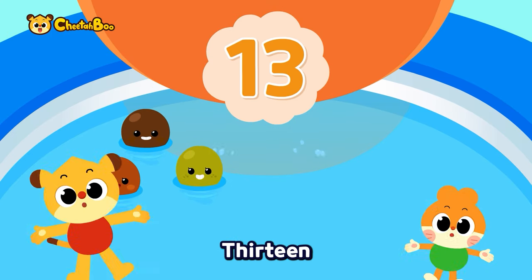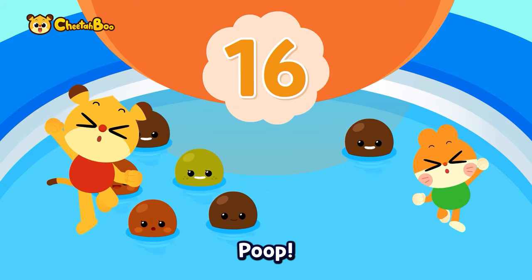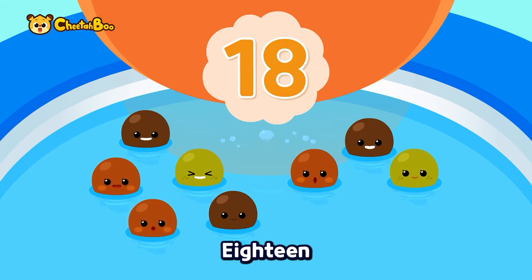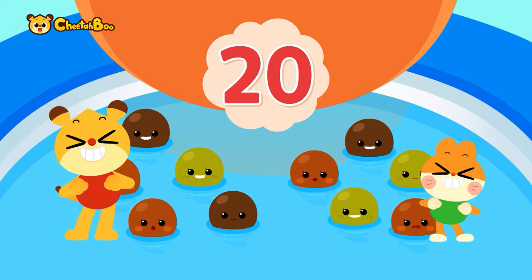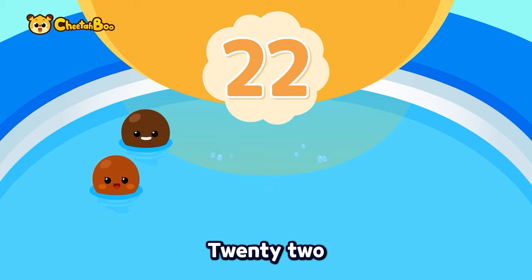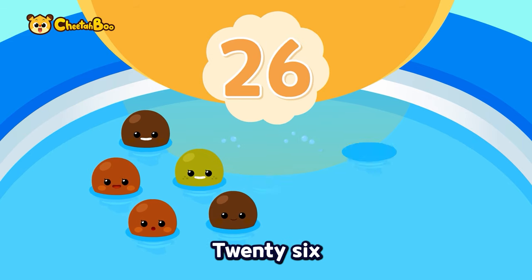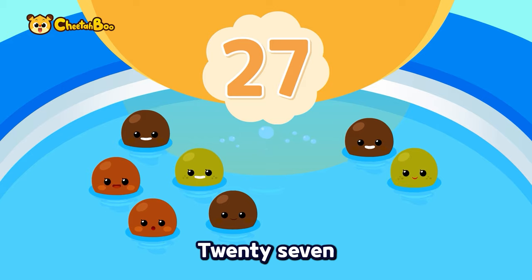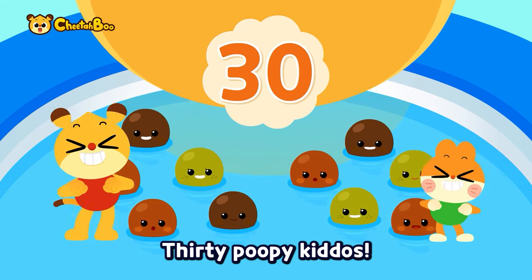It's my turn! Eleven, twelve, thirteen — poop! Fourteen, fifteen, sixteen — poop! Seventeen, eighteen, nineteen — poop! Twenty poopy kiddos! My turn now — twenty-one, twenty-two, twenty-three — poop! Twenty-four, twenty-five, twenty-six — poop! Twenty-seven, twenty-eight, twenty-nine — poop! Thirty poopy kiddos!